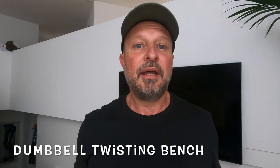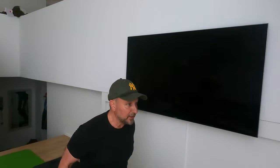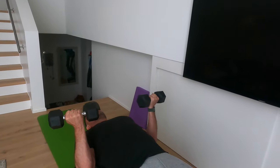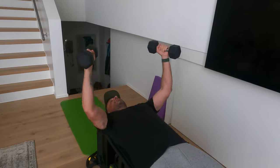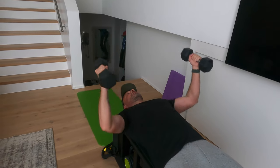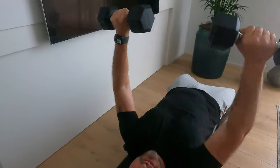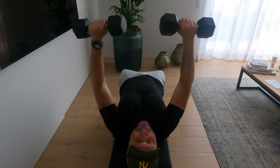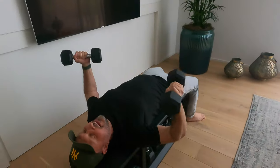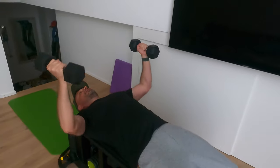Dumbbell twist bench press — let's do fifteen of them. Using the Technogym bench, bring it to position and turn it around. Counting through: one, two, three, four, five... ten, eleven, twelve, thirteen, fourteen, fifteen. Well done guys — I'm feeling my chest is getting on fire now!